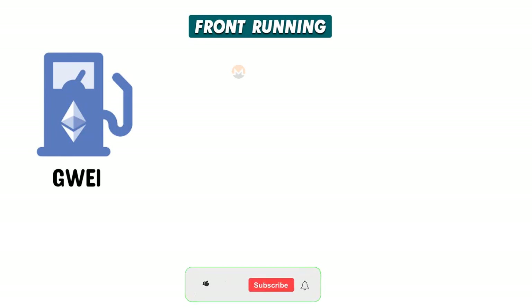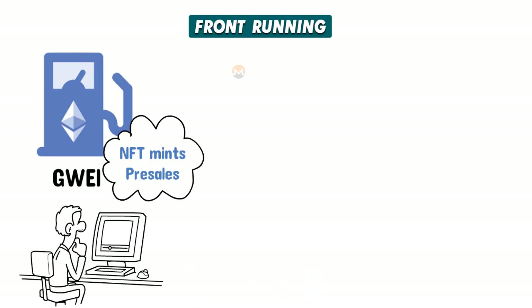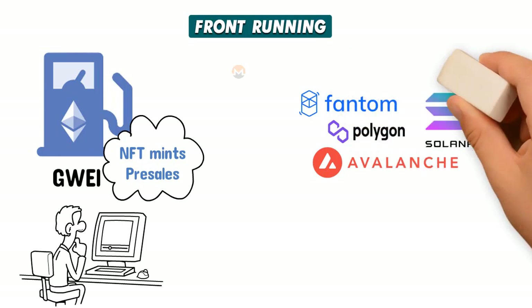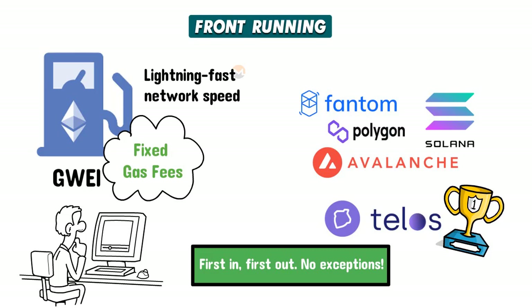Front running — easily one of the biggest drawbacks in the crypto space. It's the ability of node operators or users to increase GWEI so their transaction takes priority over someone else's. It's plagued NFT mints, pre-sales and other high transaction events, providing whales and bot programmers with steep advantages over regular users, robbing them of their capital through gas wars. So which networks allow for this to happen? They all do, except Telos. Telos has eliminated front running entirely with fixed gas fees on all transactions, and its lightning-fast network speed means users don't need to increase gas to force a transaction through. First in, first out — no exceptions.